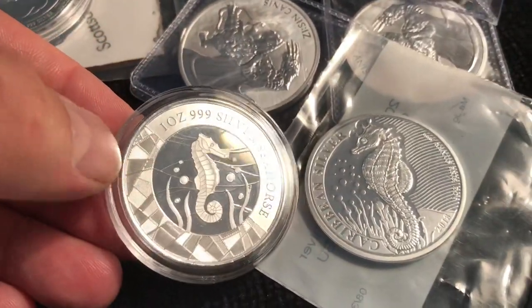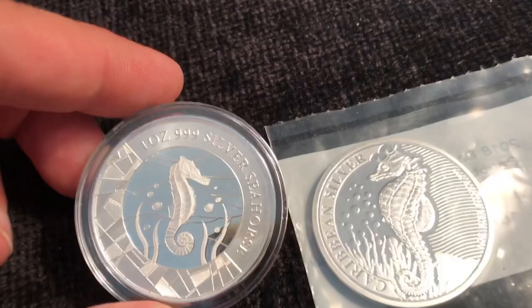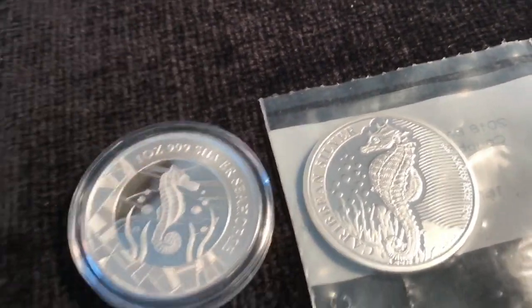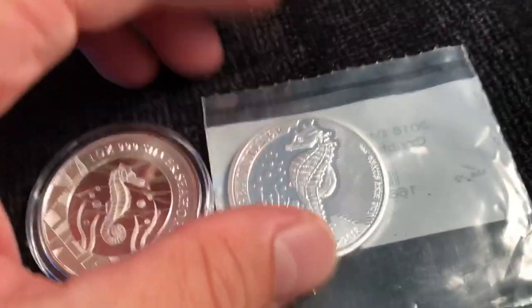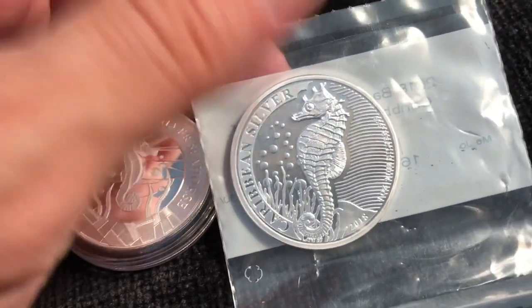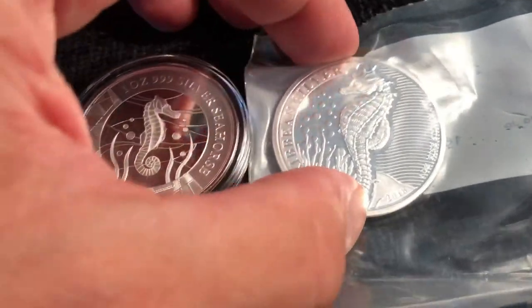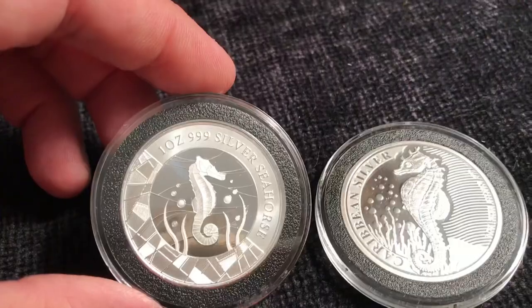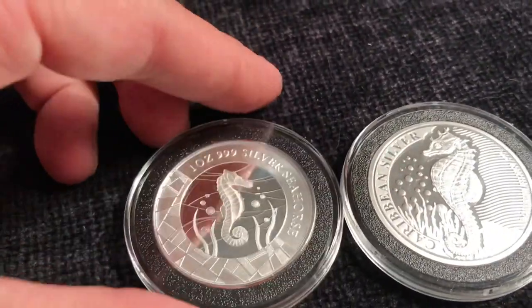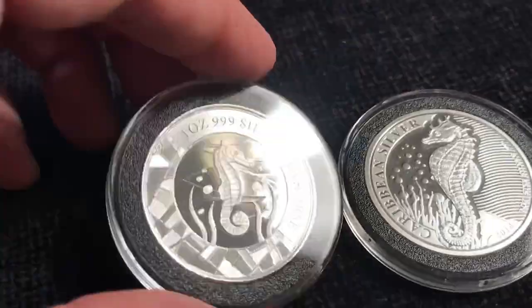We'll do a side-by-side here with my other seahorse, so a comparison video to come. This one came on a card — I cut it off — it was from the Scottsdale Mint kind of a deal. This one just comes loose in the bag. This one has a more limited mintage, but it's treated worse, which is kind of crummy. We've got the Barbados Caribbean Silver Seahorse and the Samoa Silver Seahorse.